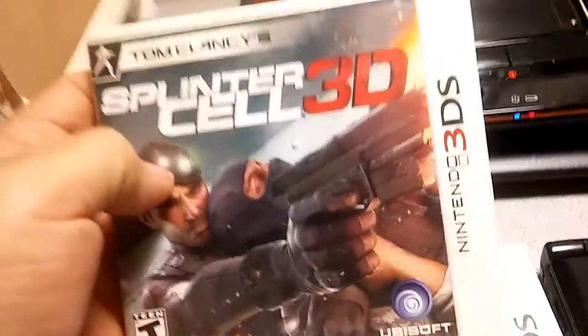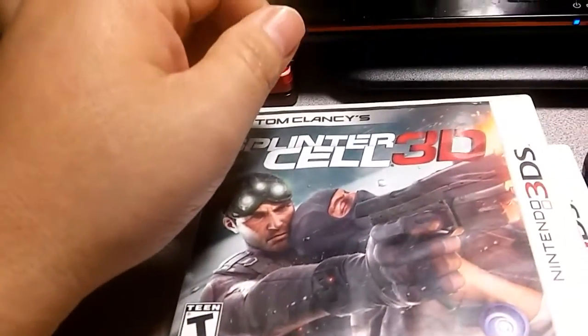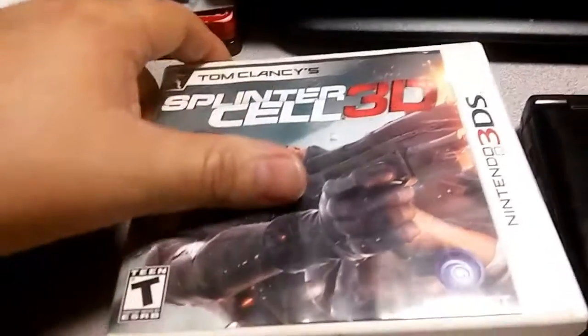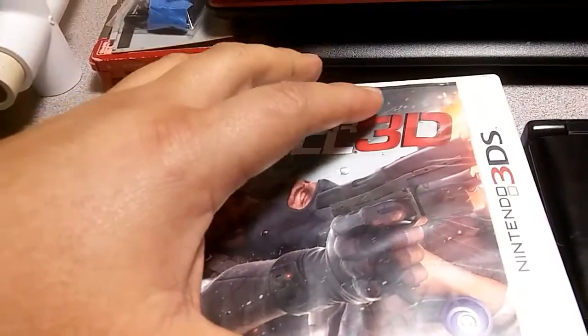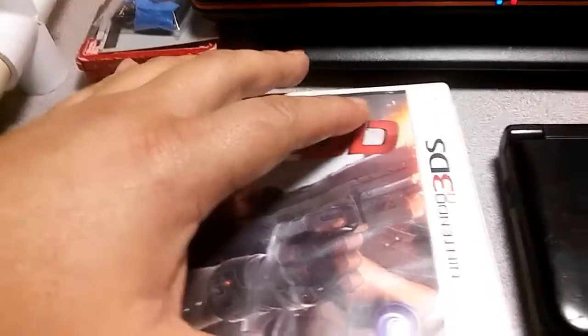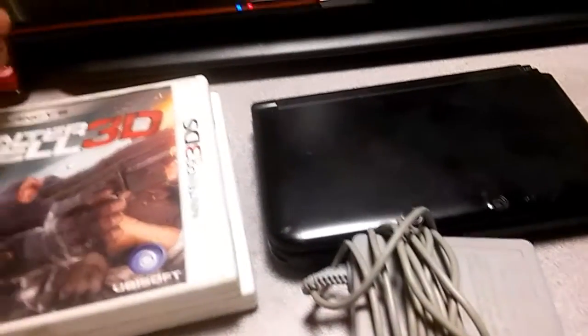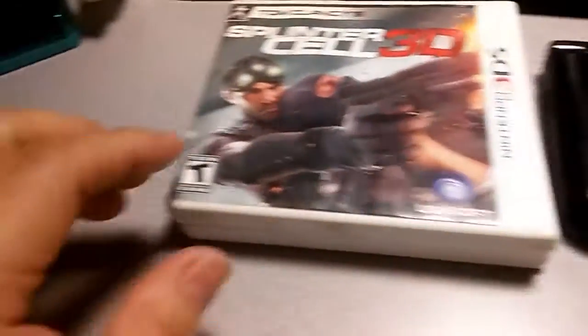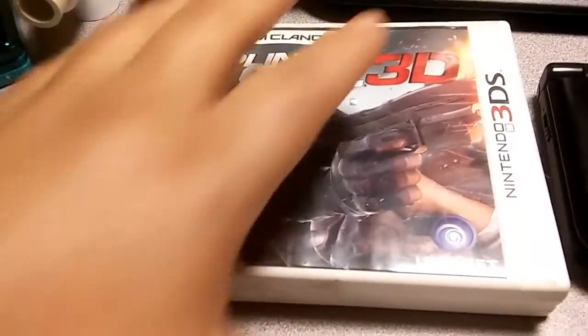His little brother also had Splinter Cell 3D and wanted to get rid of it. I didn't really want to buy it, but they said they'd give me a deal if I bought the game and a 3DS. I told them I want to learn how to fix 3DS units, and they actually brought one out. At first I thought it was a regular 3DS.